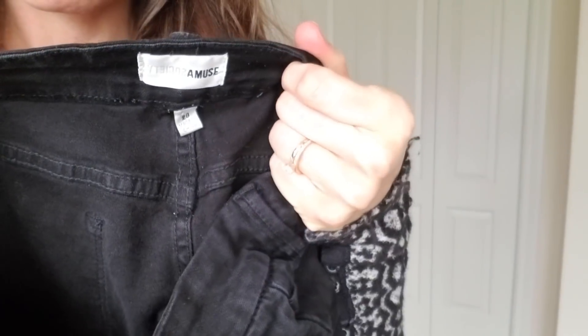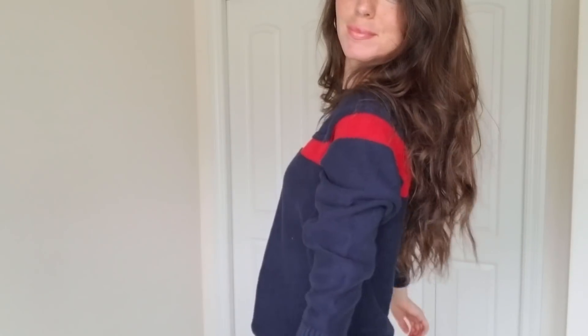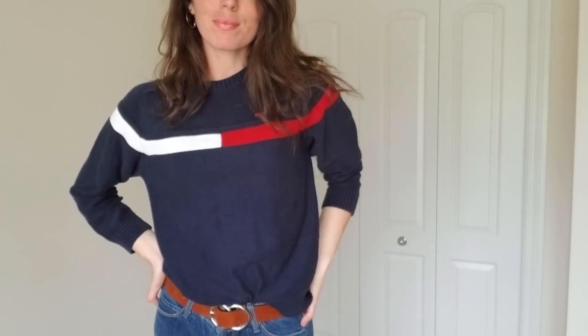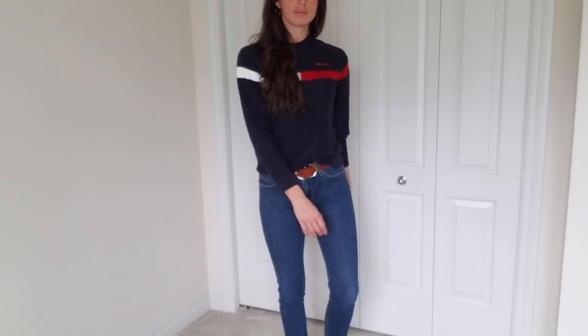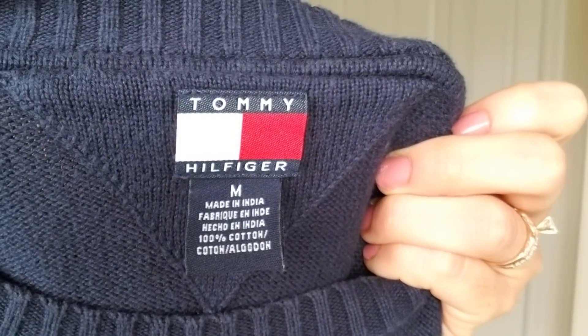And then these pants I was wearing are by Society Amuse. And then this is a Tommy — it's from 2003. I looked at the inside tag and it said 2003 on it, and I love that this sweater is 15 years old and still in style. I love the logo across the front, and this type of sweater just goes with so many things for fall. It looks cute with just a pair of jeans.